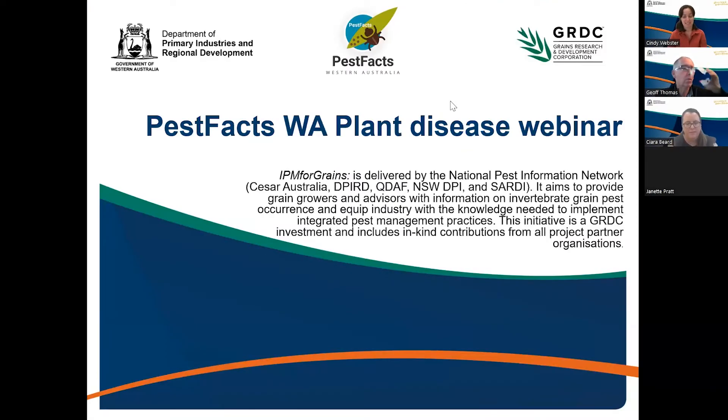Good morning everyone and welcome to today's PestFacts WA plant disease webinar. My name is Cindy Webster and I am the PestFacts WA newsletter editor and project lead, and I'm hosting the webinar today. This webinar has been funded by DPIRD and GIDC as part of the IPM for Grains project. Geoff, would you just like to move us on to today's agenda.